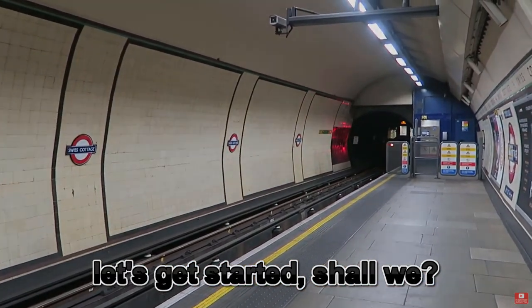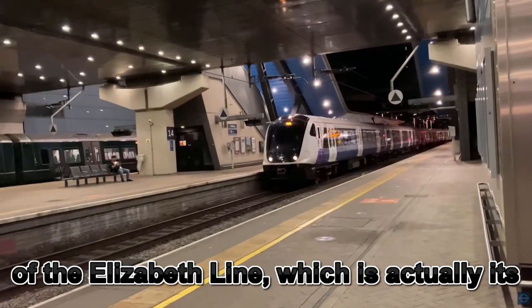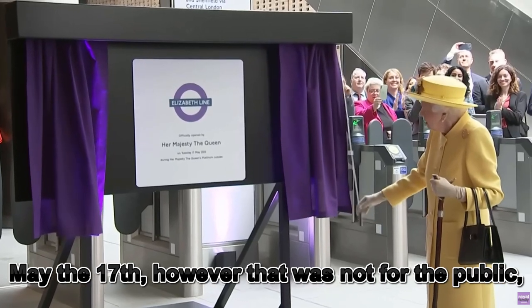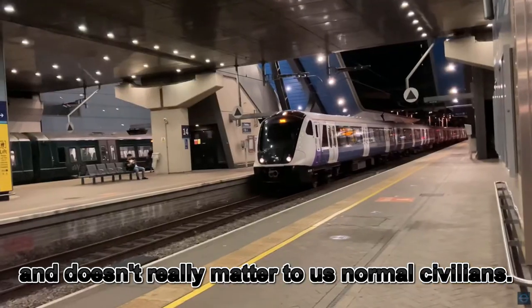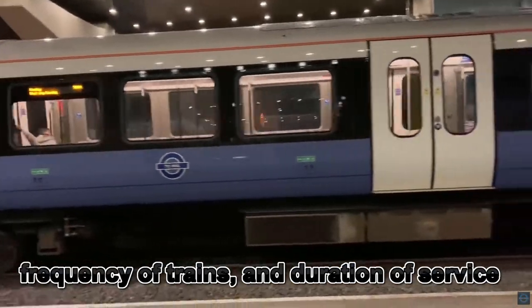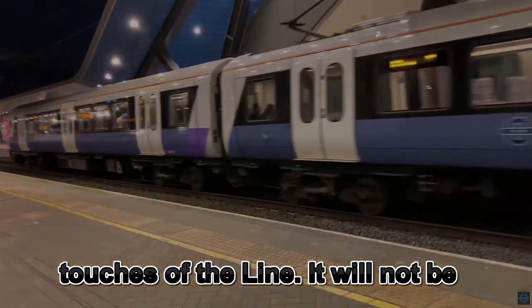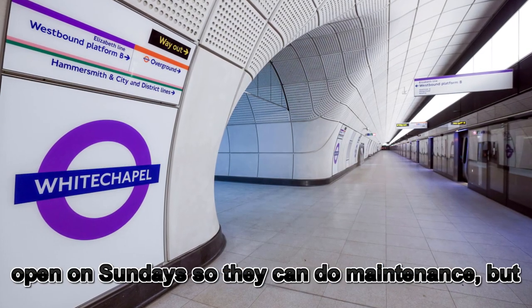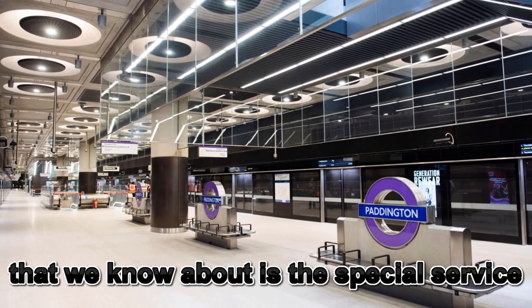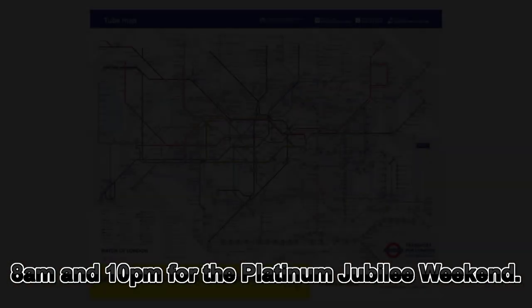Let's get started shall we? Today marks the official public opening day of the Elizabeth Line, which is actually its name now — not Crossrail. You may have seen the Queen's opener on May the 17th, however that was not for the public and doesn't really matter to us normal civilians. Services run between 6:30 a.m. and 11 p.m. from Monday to Saturday. Frequency of trains and duration of service is expected to increase as they finish the final touches of their line. It will not be open on Sunday so that they can continue to do maintenance. The only exception we currently know about is the special service operating on Sunday the 5th of June between 8 a.m. and 10 p.m. for the Platinum Jubilee weekend.